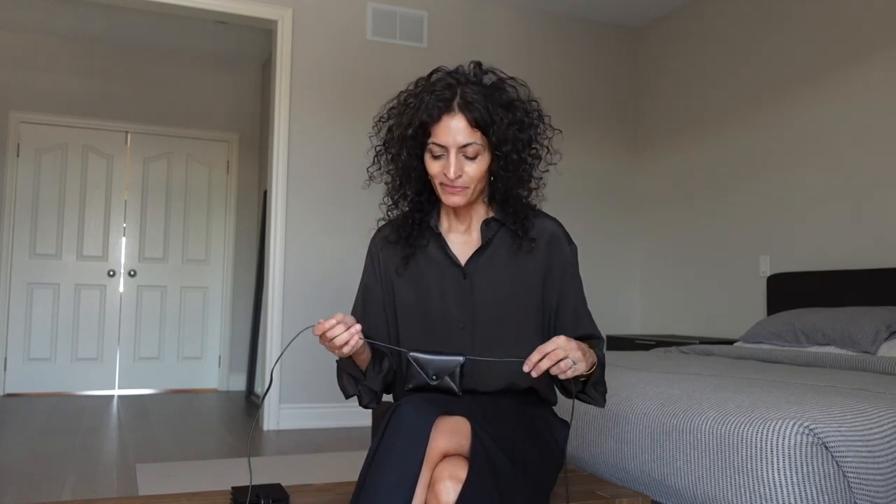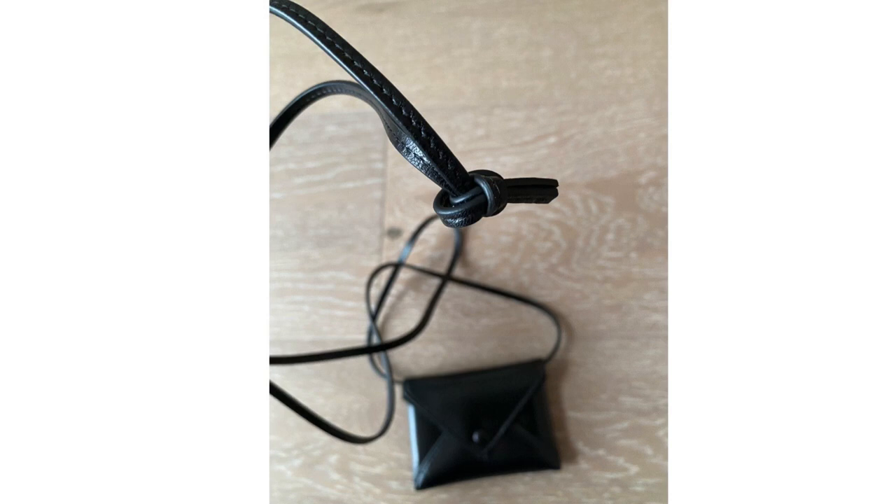Before I sign off, when you get the mini envelope, the string is tied at the top. You can see the shape it was in when it first arrived — it was in an extremely tight knot, very tight, and it was really difficult to untie it, but I prevailed.